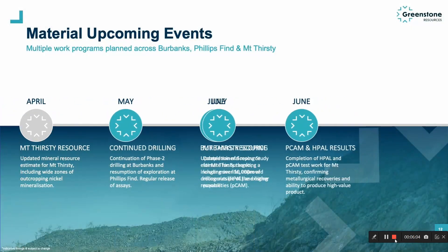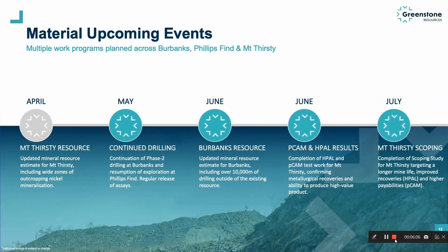Thank you for joining Part 1 of a three-part series introducing Greenstone's broader precious metals and battery metals portfolio. As you can see, we have a lot of exciting news flow in the pipeline — with continued gold assays and drilling at the Burbanks and Phillips Find Gold projects, the Burbanks resource update expected in the next three to four weeks, results from the cathode precursor and high-pressure acid leaching studies which will underpin the forthcoming scoping study, and finally the Mount Thirsty Scoping Study expected sometime in July.